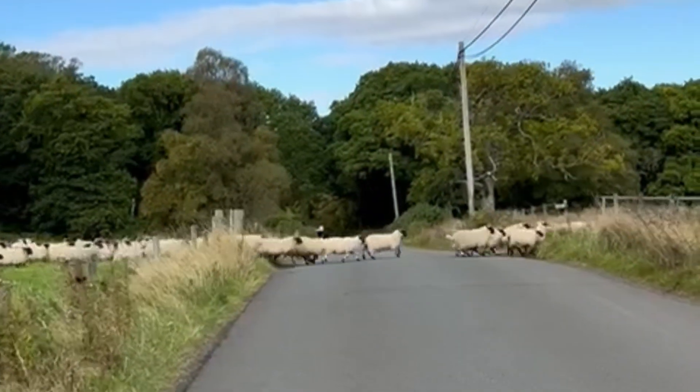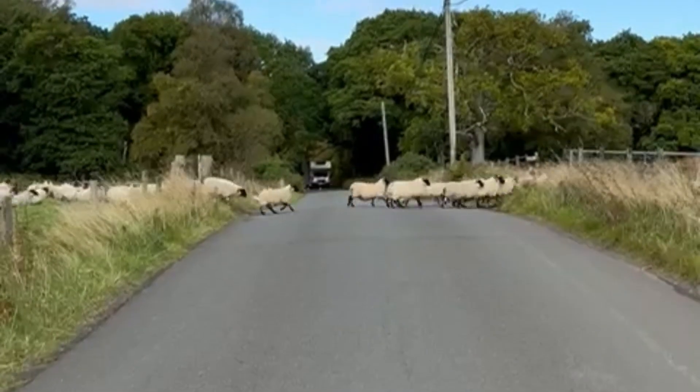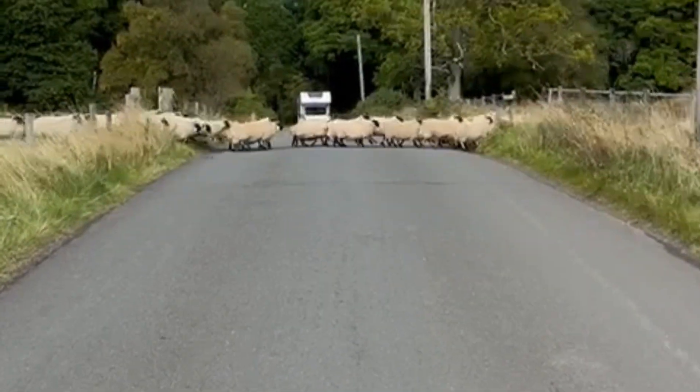At the moment the dogs are helping us to move the sheep around so that we can sort the lambs out. We keep the female lambs as replacements for our stock and the males will be sold.